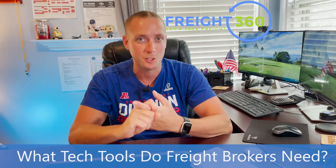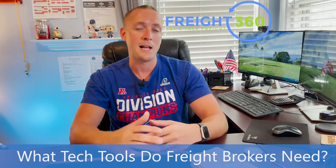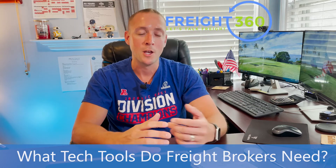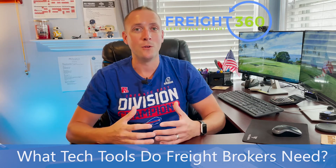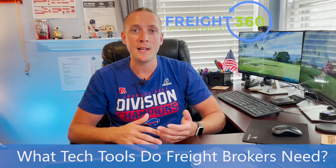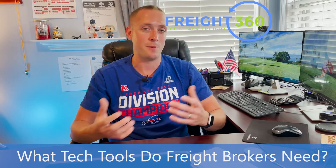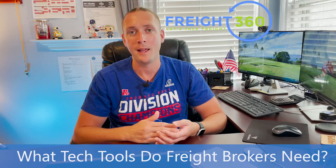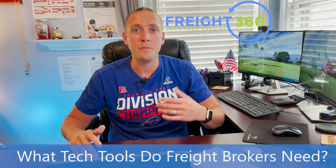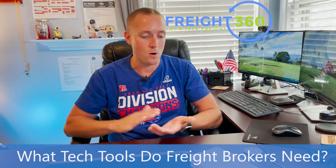Next is customer vetting. Customer vetting is a little more subjective than carrier vetting, because with a motor carrier there are hard requirements like insurance and authority. With customers, you want to make sure they're reliable to pay their bills if you're going to extend a credit line to them. Using a company like Ansonia or Dun & Bradstreet, you can check a customer's credit to find out their average days to pay, the recommended credit line to extend, and their risk score. These paid services give you a snapshot into a customer's creditworthiness.